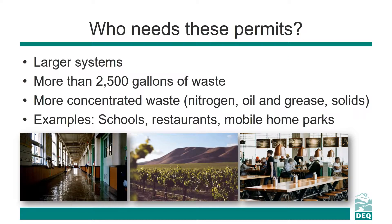Larger septic systems — those with a capacity of more than 2,500 gallons per day, or those with more concentrated waste — are issued individual water pollution control facilities permits. These larger systems are typically found at mobile home parks in rural areas, schools, restaurants, hotels, laundromats, wineries, and campgrounds.